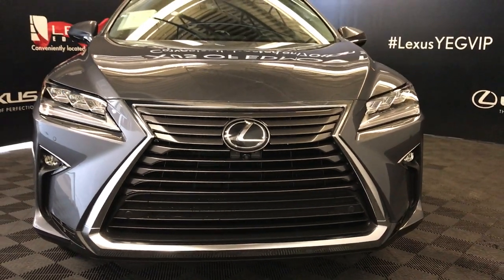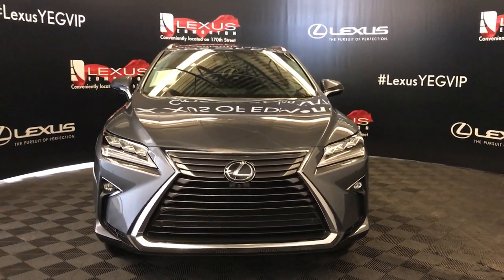Come on down to Lexus of Edmonton and check out all the new 2019 RX350Ls.